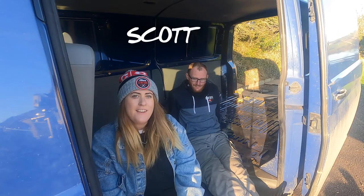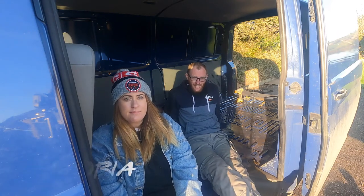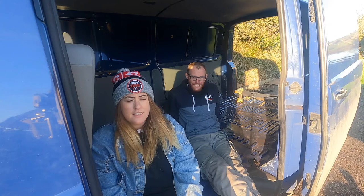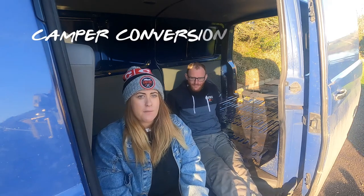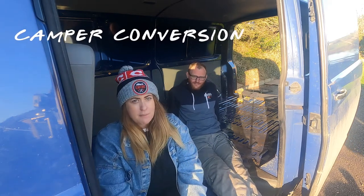Hello, I'm Scott. Hello, I'm Victoria. And we are doing a camper van conversion, or a van conversion to a camper van. We're doing a Volkswagen van and we're converting it into a camper van.